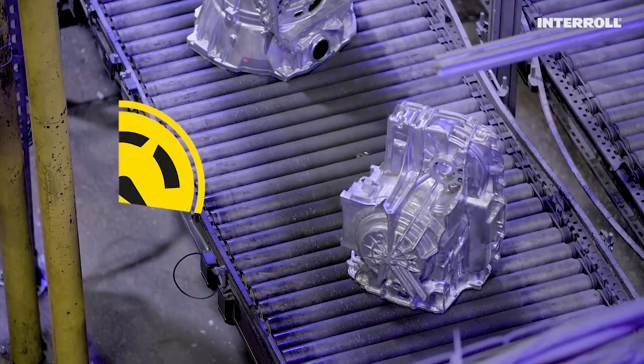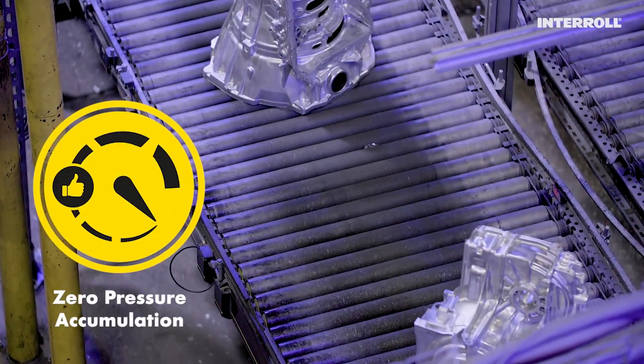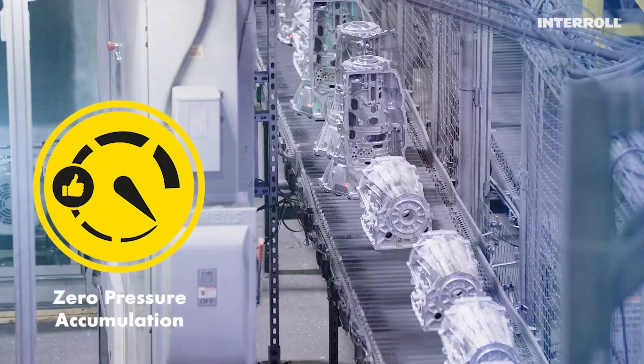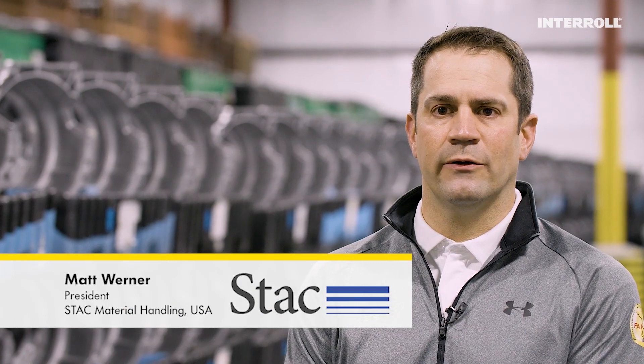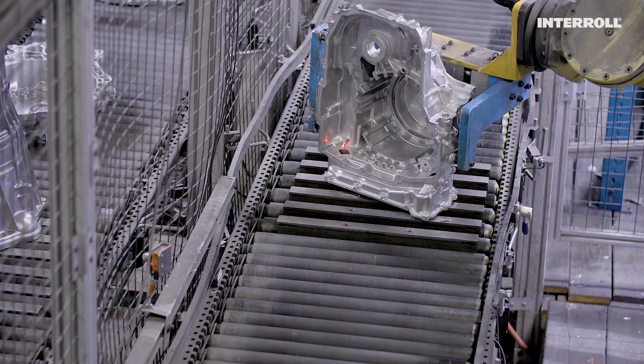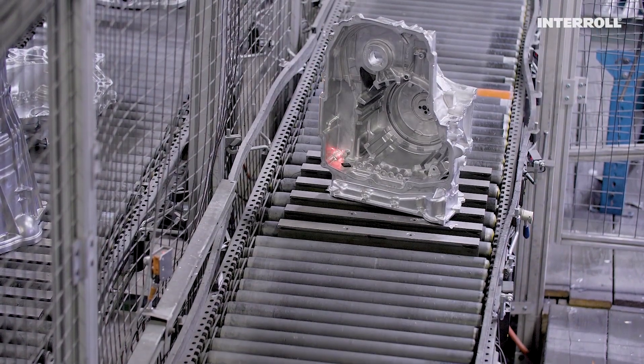CAP was searching for a zero-pressure accumulation conveyor and a solution that would work hand-in-hand with more than 40 robots. At Stack, our capabilities are in general material handling, industrial robotics, and conveyor systems. We have a large footprint base in the midwest but we cover the entire country.